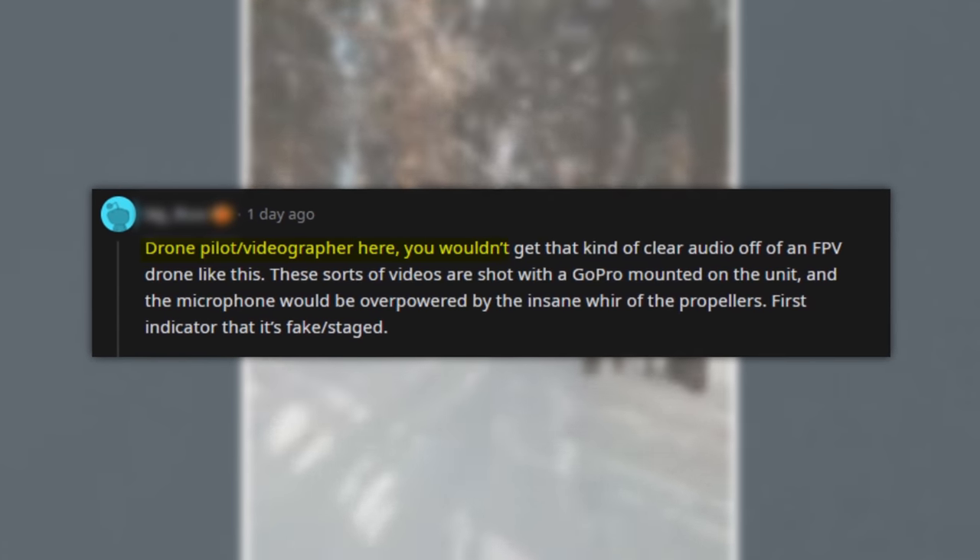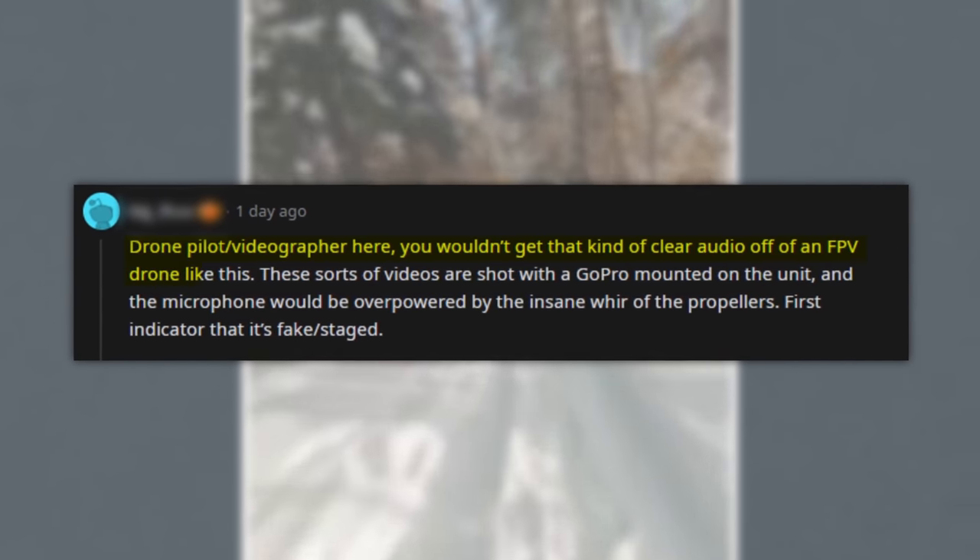'Drone pilot slash videographer here — you wouldn't get that kind of clear audio off of a drone like this.' I've actually been very surprised by how often I've seen the sound comments like 'Oh, they replaced the audio, therefore this video is fake.' That's step one in every visual effects shot — step one is always to replace the audio.